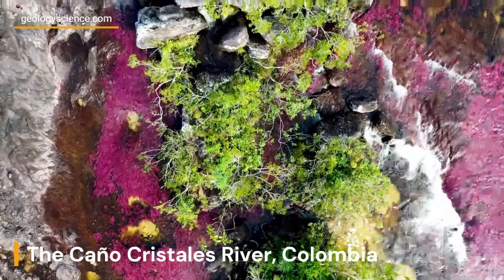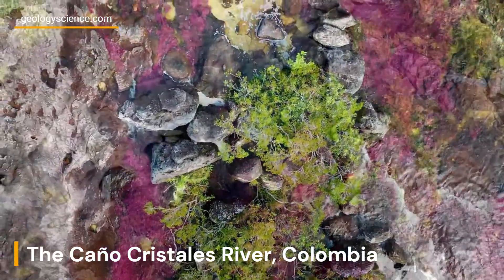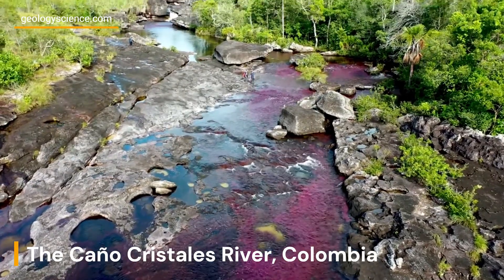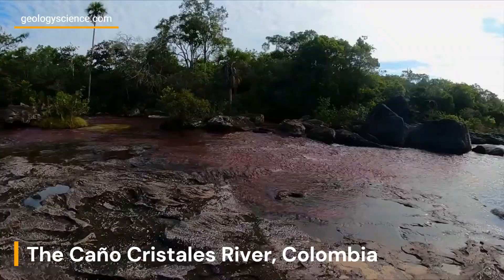The Guiana Shield is composed of ancient rocks dating back over 1.2 billion years, primarily granite, gneiss, and quartzite, which have been heavily eroded over time by the river. The riverbed itself is composed of a type of sandstone known as the Macarena Formation, which is over 1.5 billion years old.